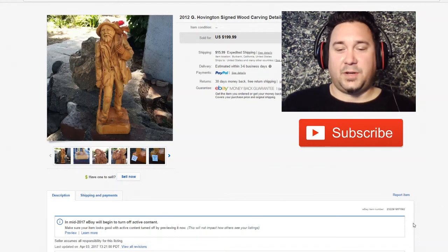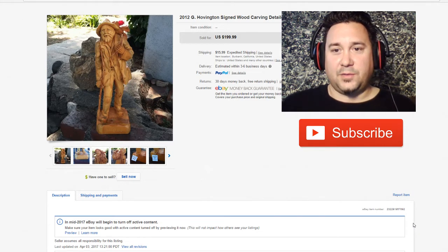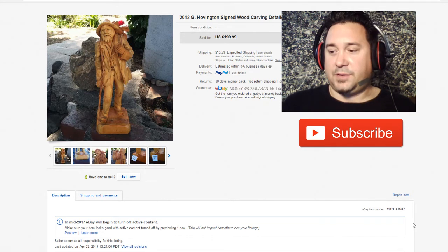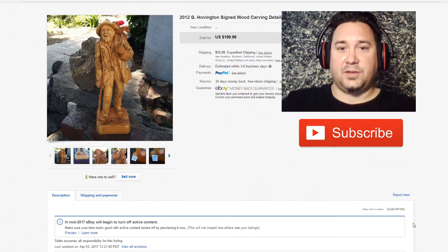Hey, what is up YouTube? Chris, Thrift Shop Hustler here. Gonna go through what sold this week on eBay. Sorry, the videos have been a little scarce lately. Kind of been super busy, and just trying to find the time to create the videos has been a little tough. But it's actually a good thing because we had some good sales yesterday, so we were able to post those here. So let's get right into it.